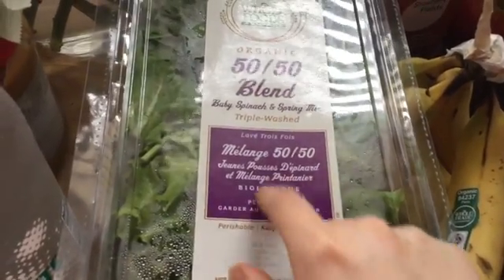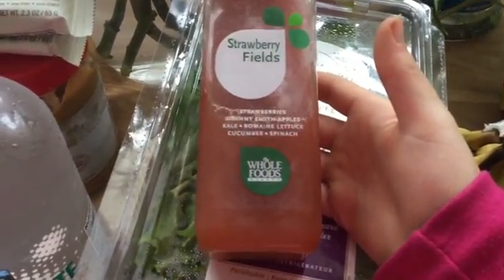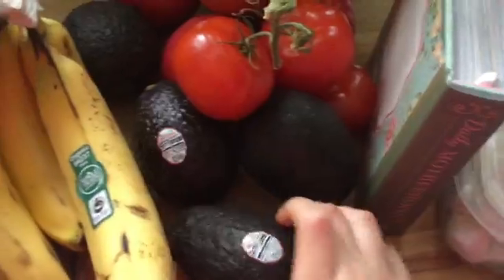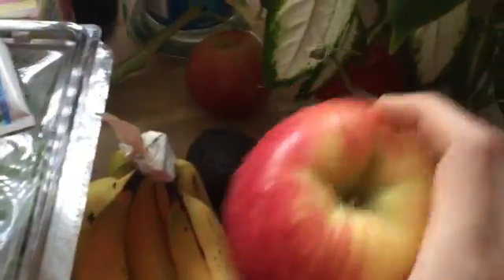And I got the Whole Foods 50-50 Blend of Baby Spinach and Spring Mix. I got the Strawberry Fields Juice — Strawberries, Granny Smith Apples, Kale, Romaine, Cucumber, and Spinach — it actually tastes pretty good, I really like it. And I got some Organic Bananas, Avocados, Tomatoes, and about five Honeycrisp Apples. I love Honeycrisp Apples, they're really good.